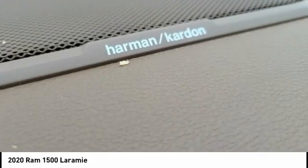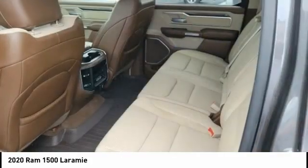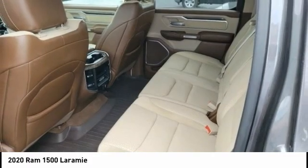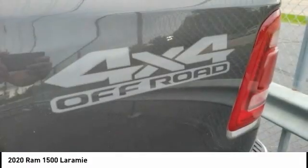Remote engine start, active grille shutters, brake assist, traction control, and stability control. This beauty is sure to make you the talk of the neighborhood, so call or drop in for a test drive today.